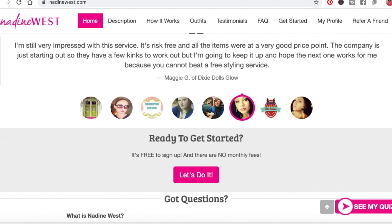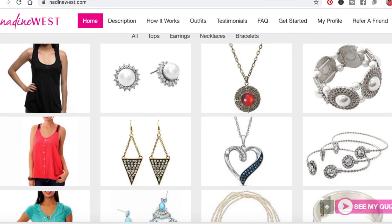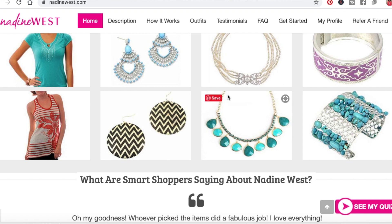Inside you'll find all kinds of goodies after you fill out a style profile on nadinewest.com. You pay nine dollars for shipping, and that nine dollars gets applied to your order. Whatever you decide to purchase goes toward that, and whatever you don't like, you just ship it back. It comes with a shipping label and a price list.